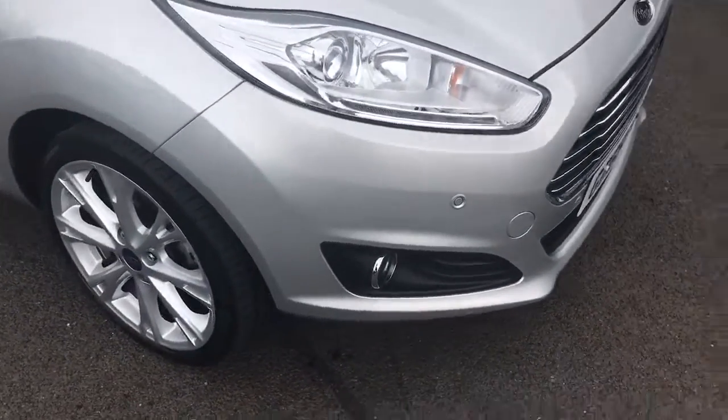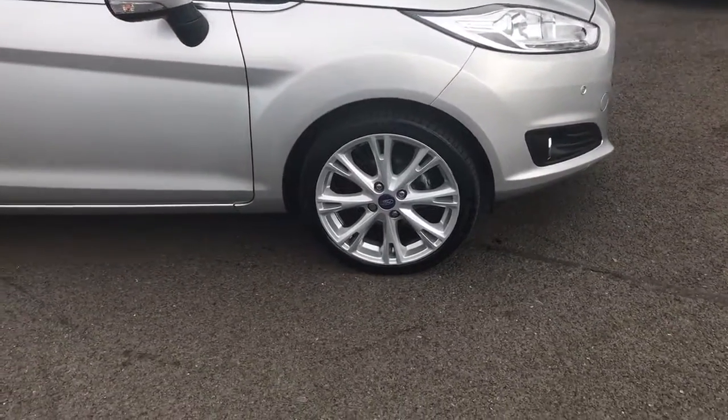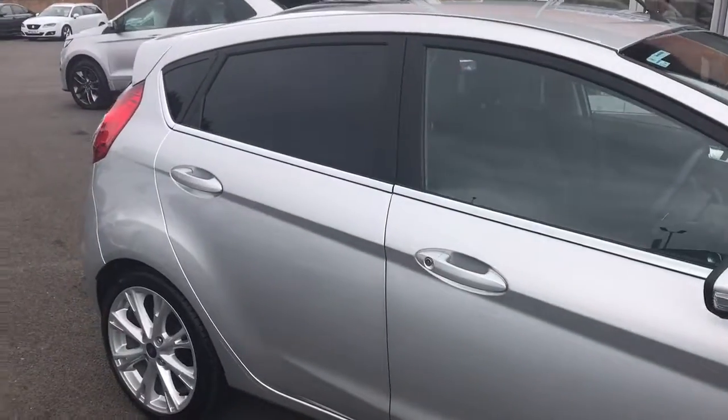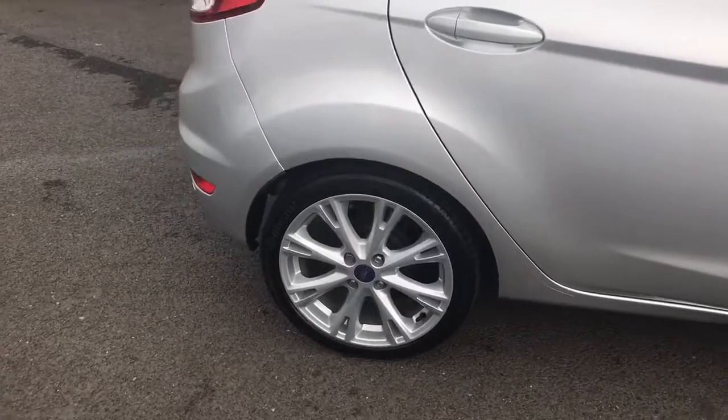Coming around to the side, it has got the upgraded 17 inch alloy wheels which look absolutely fantastic, and you have also got the tinted windows as well.